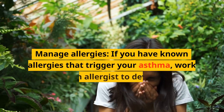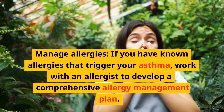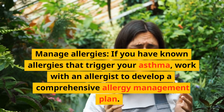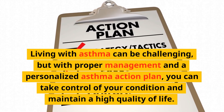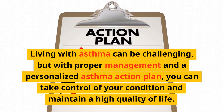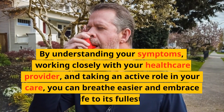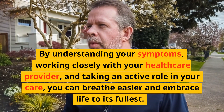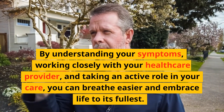Manage allergies: If you have known allergies that trigger your asthma, work with an allergist to develop a comprehensive allergy management plan. Living with asthma can be challenging, but with proper management and a personalized asthma action plan, you can take control of your condition and maintain a high quality of life. By understanding your symptoms, working closely with your healthcare provider, and taking an active role in your care, you can breathe easier and embrace life to its fullest.